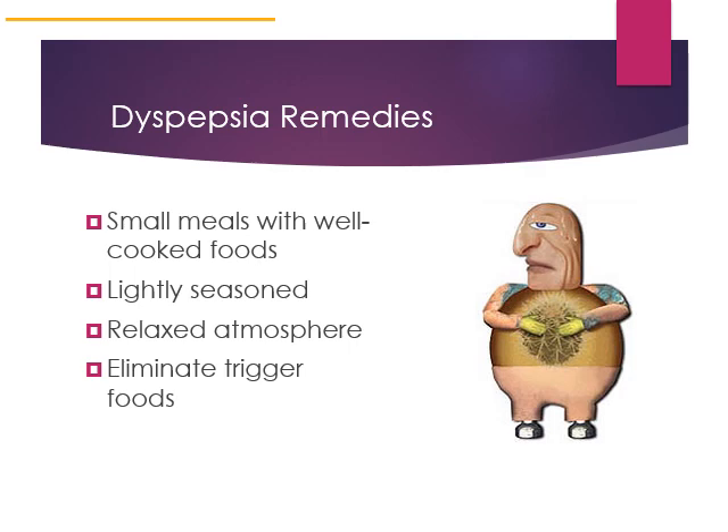Other remedies for dyspepsia include well-cooked foods, lightly seasoned options, and paying attention to the atmosphere in which you eat — avoid rushing through meals. Eliminate foods that trigger symptoms and see a doctor if you have symptoms lasting more than a few days.